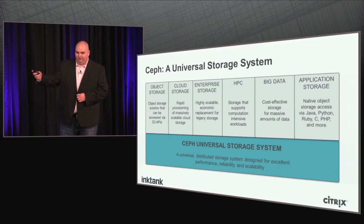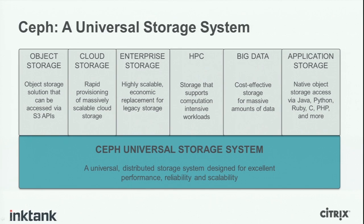Big data as well — with the Hadoop plug-in, Ceph can handle massive amounts of data operations. And finally, application storage. Not a lot of people think about this, but Ceph is also an application platform. You can build applications on top of Ceph using the underlying object store as a powerful storage mechanism, the same way you would think about MySQL. You can think of Ceph as part of your application stack.